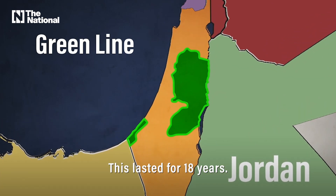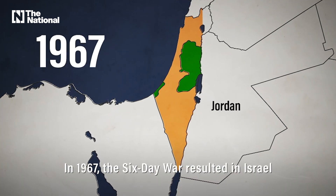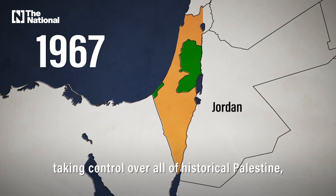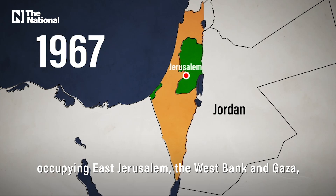This lasted for 18 years. In 1967, the Six-Day War resulted in Israel taking control over all of historic Palestine, occupying East Jerusalem, the West Bank, and Gaza.